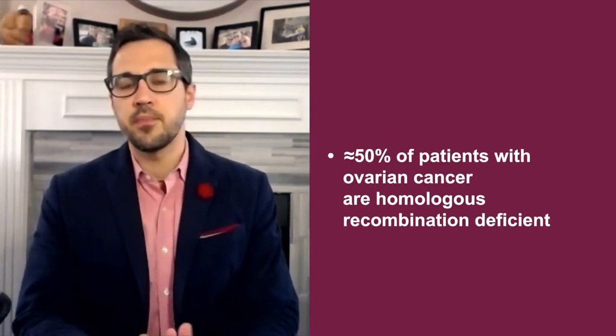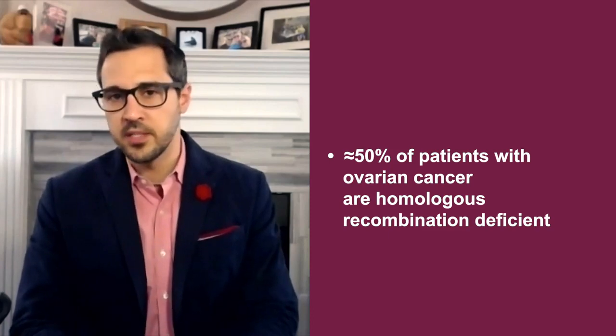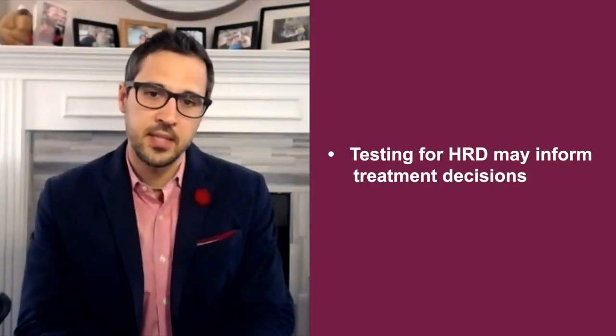Consider the following key concepts the next time you see a patient with ovarian cancer. Approximately 50% of patients with ovarian cancer are homologous recombination deficient. HRD can be identified by genetic testing.